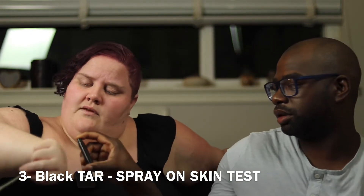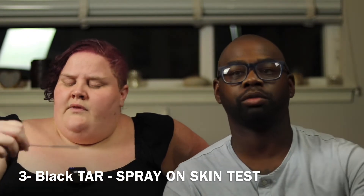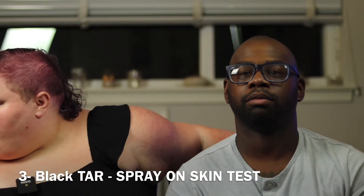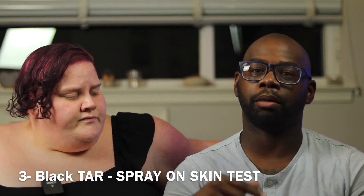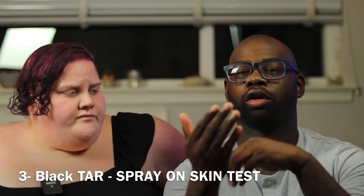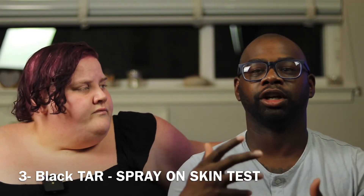Now spray some on her skin in the back here. It's starting to smell a little different on the paper. I'm going to grab the note breakdown for each one, come back, test each on our skins, give a final rating, and let you know which one I'm going to pick up or review on my channel.